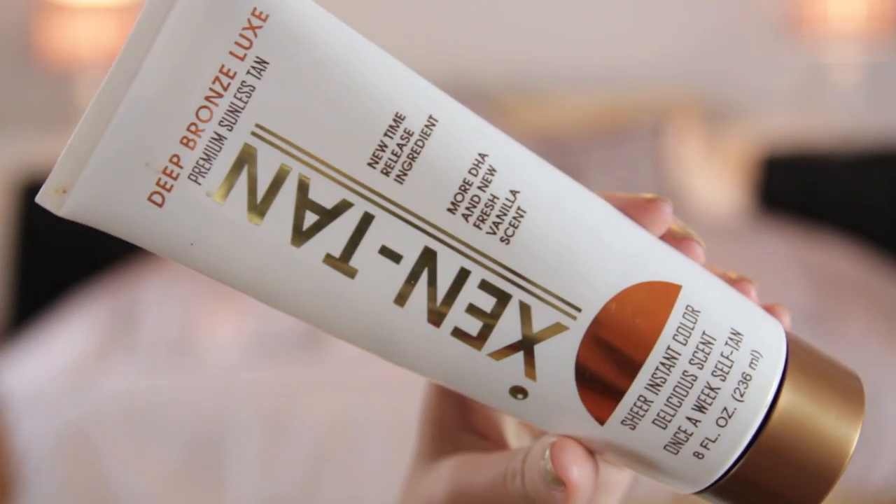Next, Zentan fake tan. I've had this for absolutely ages and it's taken me a long time to get through it. I do really like it — it's one of my favourite fake tans — but I do have quite a lot of other ones to get through, so I probably will repurchase it at some point in the future but not in the immediate future. Zentan is very good.